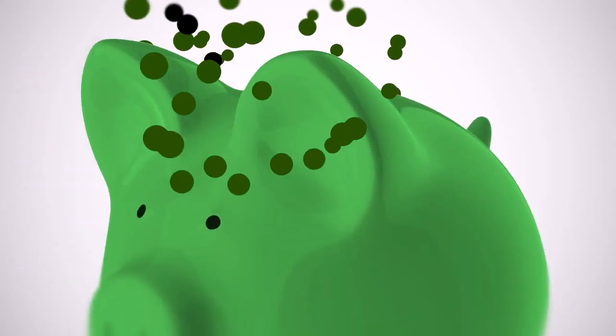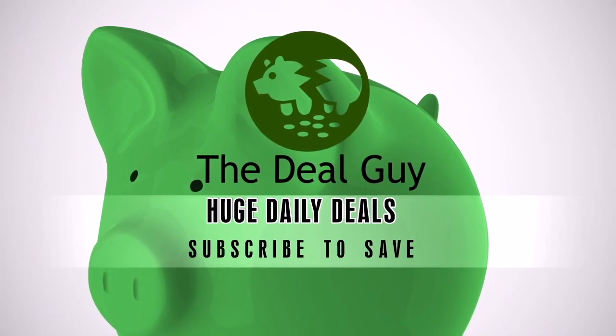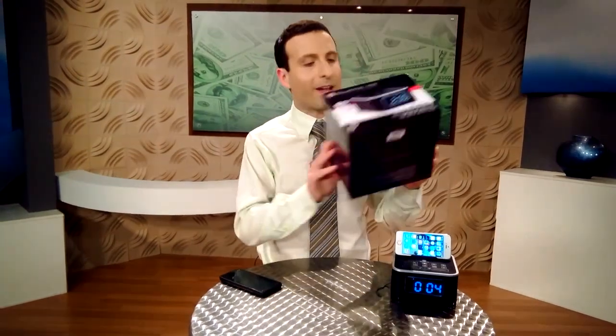One of the most awesome Bluetooth alarm clock meets smartphone meets awesomeness coming right up. I'm the YouTube Deal Guy. Welcome to your one-stop shop for savings every day. I find huge deals whether you know me from your local TV station or USA Today. I give away everything I test for free to subscribers.